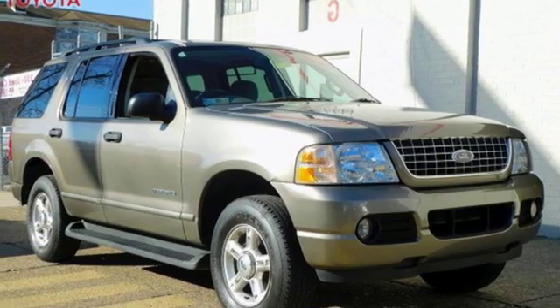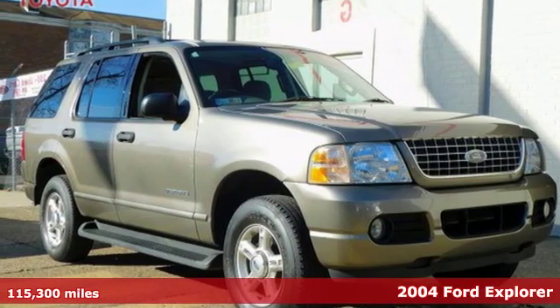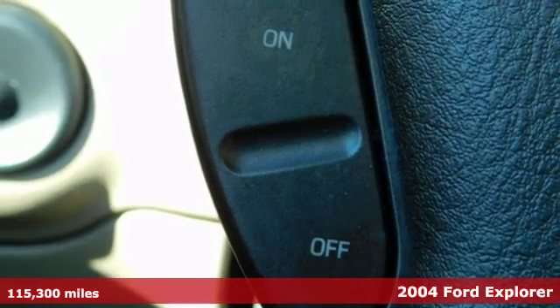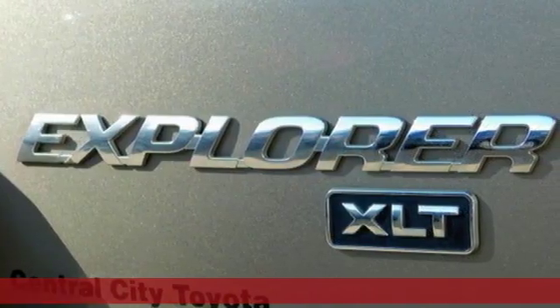It's a 2004 Ford Explorer. Aptly named, handsomely appointed. When people talk about the beautiful scenery, they'll be talking about this Explorer too.